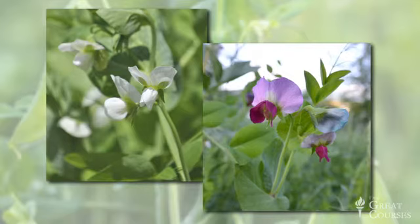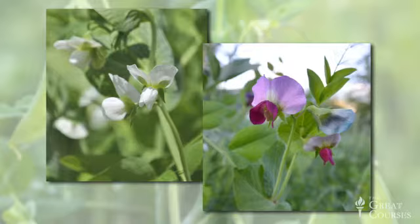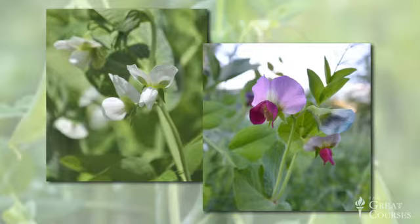Mendel was interested in how traits were passed from one generation to the next. He often worked with two strains of pea plants, one with white flowers and one with purple flowers, and he selectively interbred these plants to see how the offspring turned out. According to the blending theory, mating white and purple flowers should produce offspring with a flower color that's a mix of the two — something approaching pink, but not quite white and not quite purple. But that's not what Mendel found. Instead, he found that the offspring plants had distinctly white or distinctly purple flowers — not some kind of blending. The traits that were inherited were discrete, not mixed. But he also observed that the numbers of white or purple flowering plants in the next generation followed a specific pattern, and this discovery led to a paradigm shift in our thinking about inheritance.